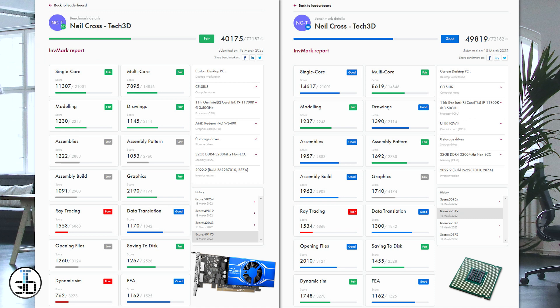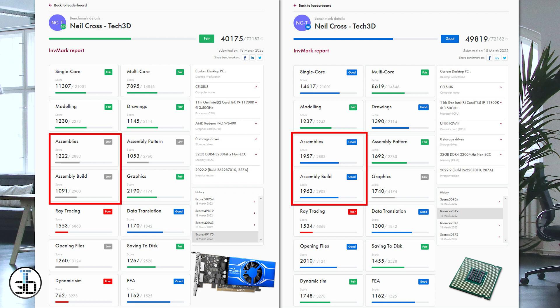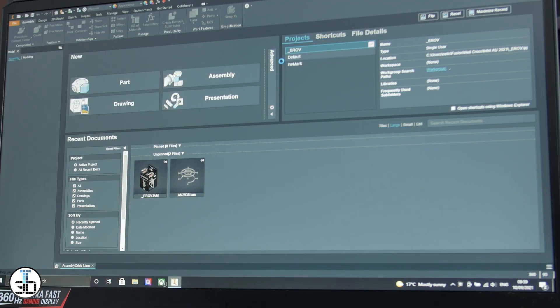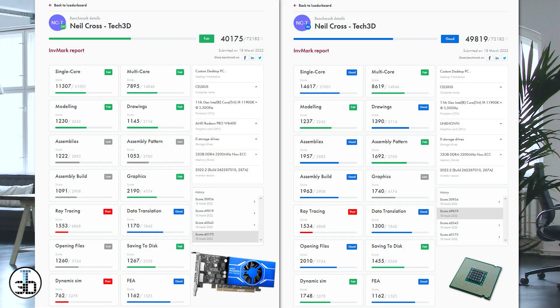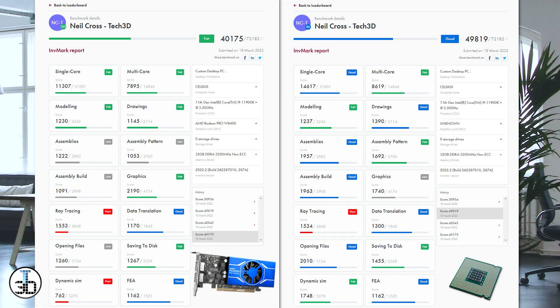The concerning part isn't just that this is constrained to graphics performance — and you'd expect it to be, given the graphics card is the only variable between tests. Between the AMD and the iGPU runs, look at the productivity scores: the massive drop in opening files score when using the AMD GPU, assembly everything, drawing creation. These scores equate directly to time for a process to compute in Autodesk Inventor. Take opening files — that's the time it takes to open all the datasets across the full Invermark suite, from single parts to massive 1000-part assemblies. 1260 to 2010: that's a 60% increase from test to test.